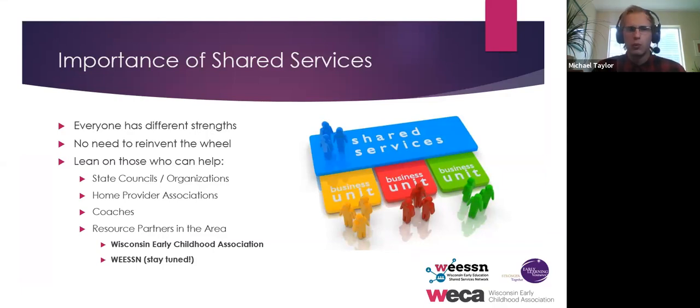That really ties into the whole concept of shared services. If we were all one organization, we'd have the provider who's best at billing handling billing, and if you're best at staff files, you'd be handling staff files. Everybody has their own strengths and weaknesses — there is no need to reinvent the wheel. We're talking about this from the provider level.